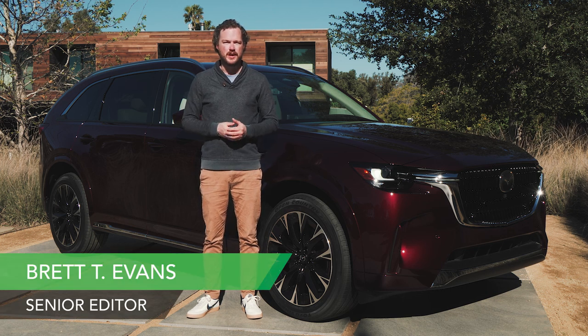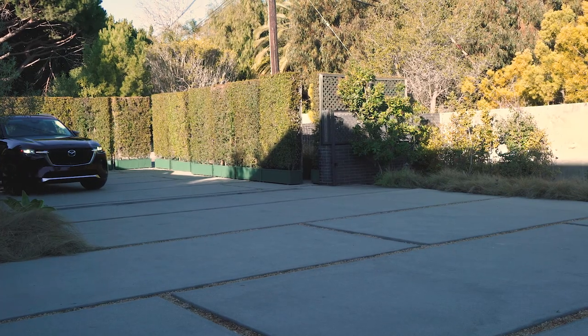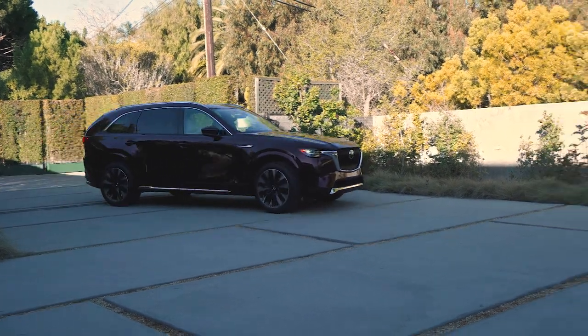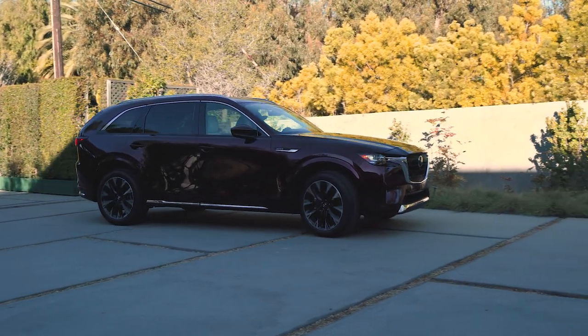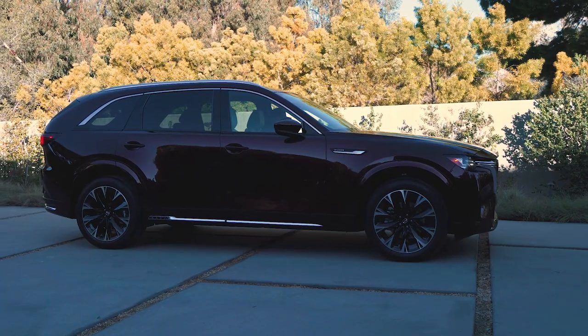Right now, if you want a Mazda with a plug, you're pretty much limited to the MX-30 EV, but that will change with the arrival of the 2024 CX-90, which bundles its available 2.5-liter inline-four with a plug-in hybrid powertrain for some all-electric driving range. But I'm getting ahead of myself.